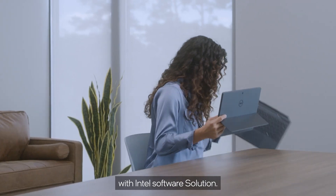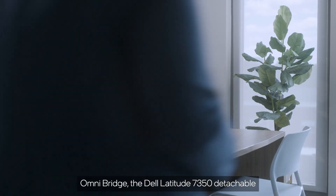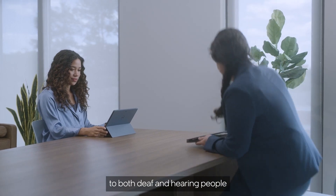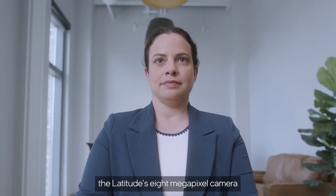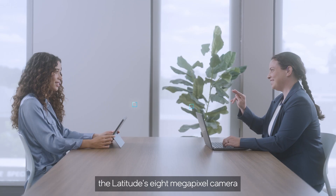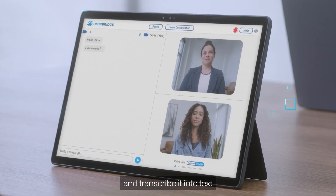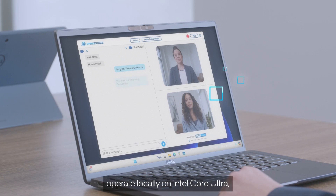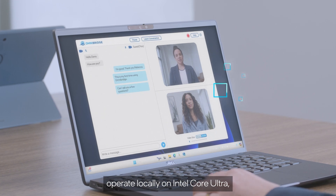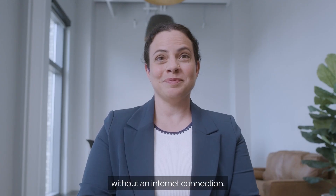With Intel software solution Omnibridge, the Dell Latitude 7350 Detachable becomes accessible to both deaf and hearing people through the power of AI. Omnibridge uses the Latitude's 8-megapixel camera and automatic speech recognition to interpret American Sign Language and transcribe it into text using a large-language model. The Vision model and large-language model operate locally on Intel Core Ultra, improving power efficiency and stability without an internet connection.